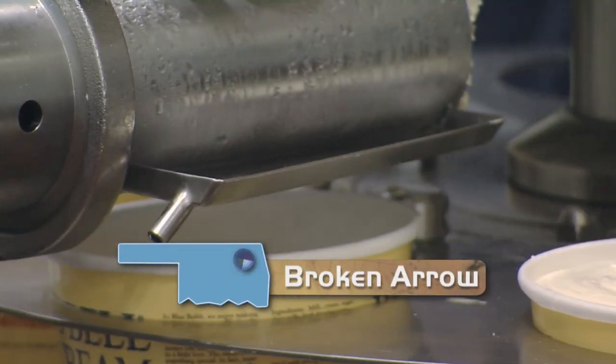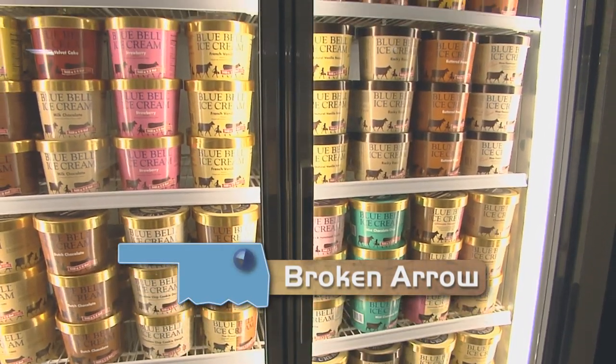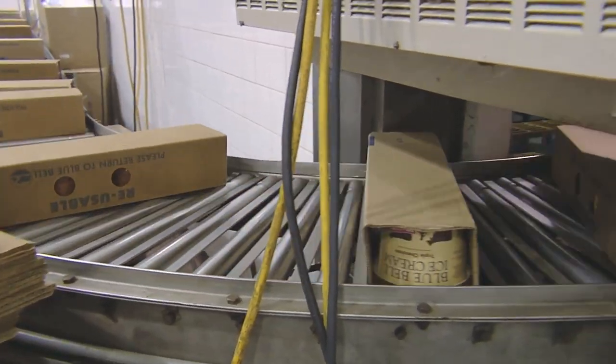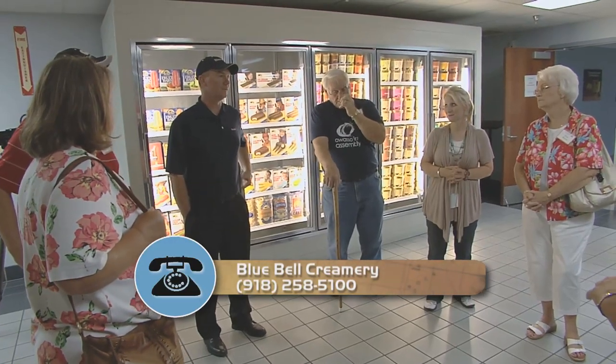Blue Bell has been churning out ice cream since Oklahoma became a state in 1907. Most of it came out of Texas until 1992, when the company opened its second plant in Broken Arrow. It's a pretty big facility — a little over 150,000 square feet. Marty Kilgore has been working here for more than 20 years, and today he's the general manager, giving us a first-hand look at how this classic treat is made.